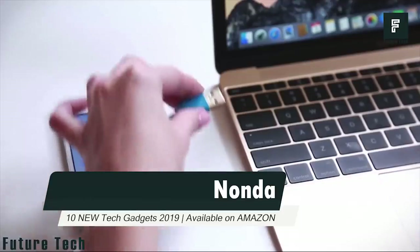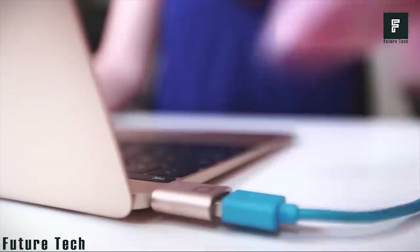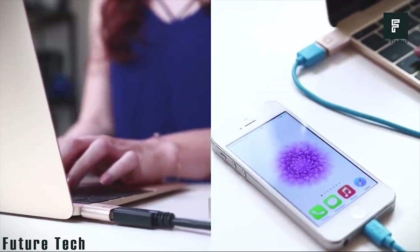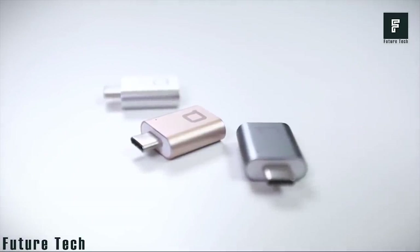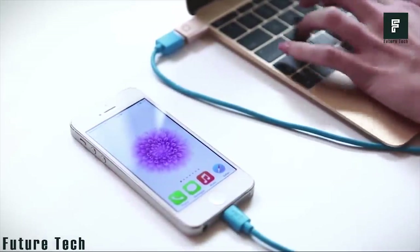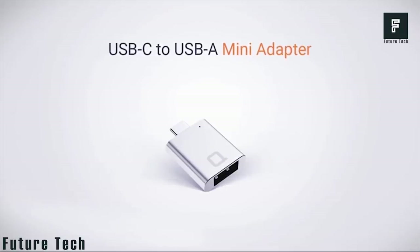Number 2: Nonda. The new MacBook suits your desk job, but some changes are unfit to your routine. Nonda USB can deal with this situation. The super small Nonda doesn't need much space. It's fast, powerful, and made of high-quality aluminum. The 5 GB per second speed lets you transfer all large files in no time. Nonda is the world's smallest USB-C to USB-A type adapter.